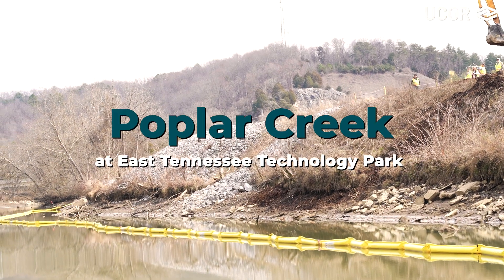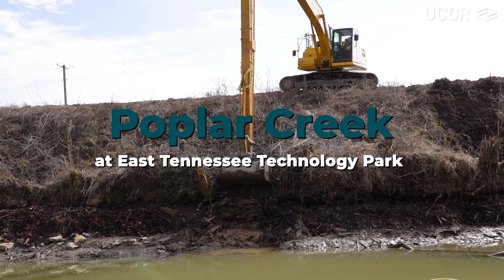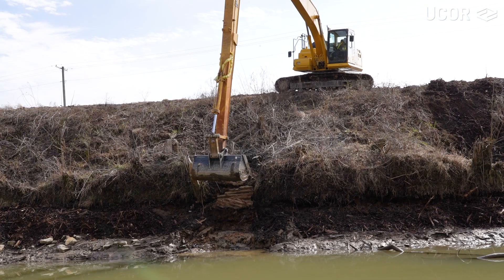Today we were doing an assessment to evaluate whether or not we had completely removed the visible transite from Environmental Unit 17. There's about 300 feet of shoreline there where there was some historical asbestos panels that had been disposed of along the riverbank, and we were removing those as part of remedial action.